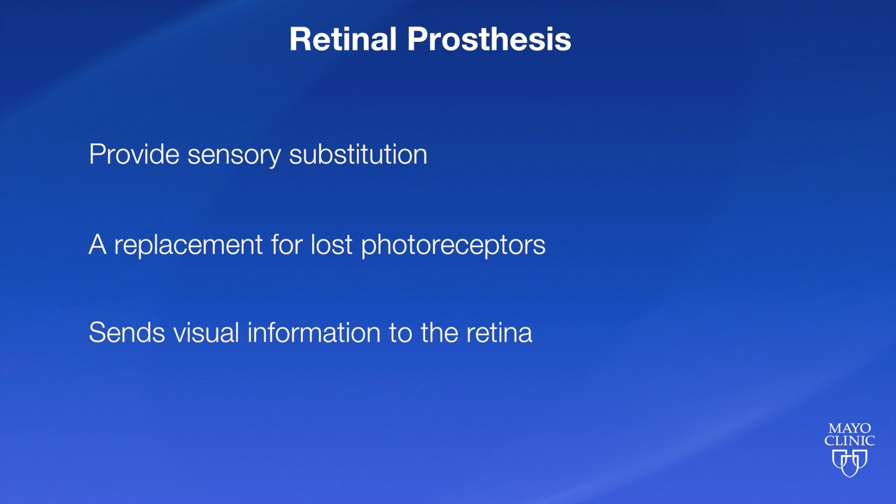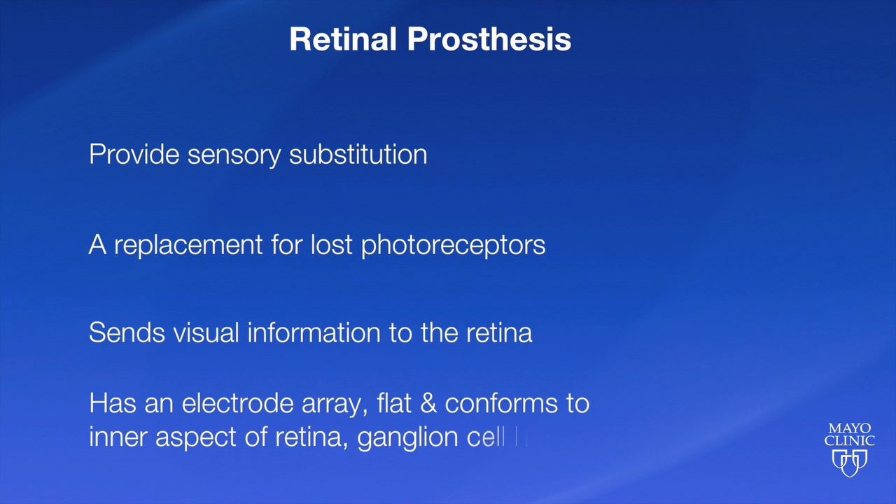The retinal prosthesis is a device that has an electrode array. This electrode array is relatively flat and conforms to the inner aspect of the retina — the ganglion cell layer — and that electrical device can stimulate the ganglion cell layer to produce visual percepts called electrophosphenes.